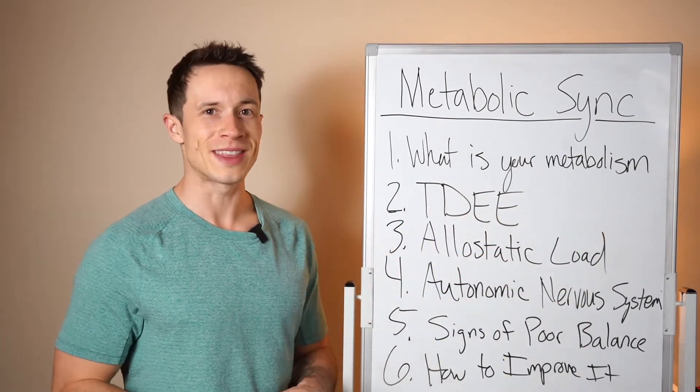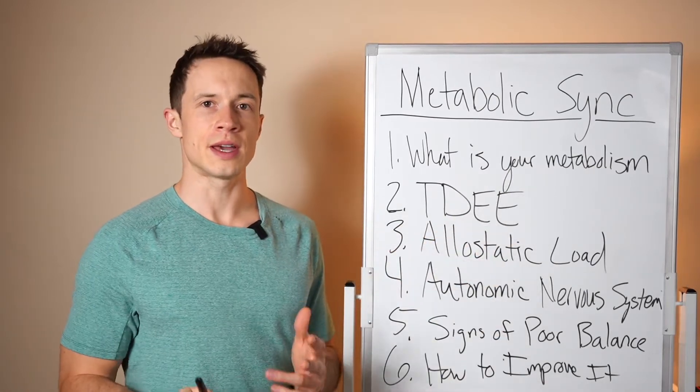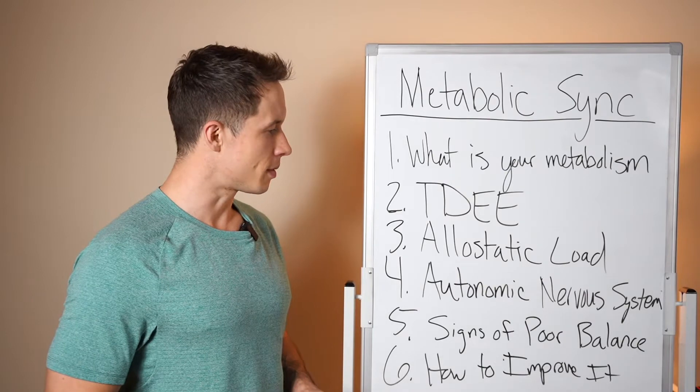What is your metabolism? A lot of people get that mixed up. Then we're going to look at TDEE — total daily energy expenditure — and the four things that contribute to your body burning calories.